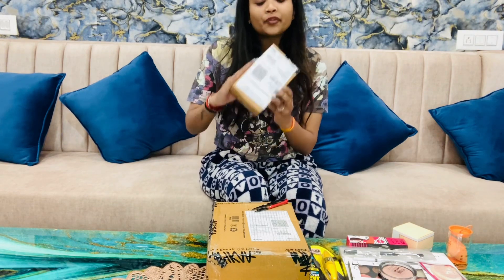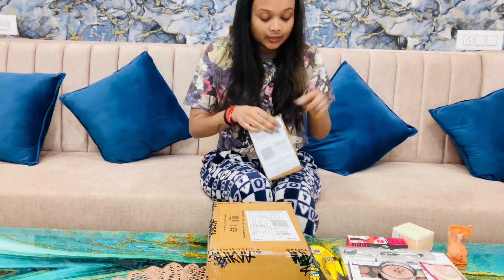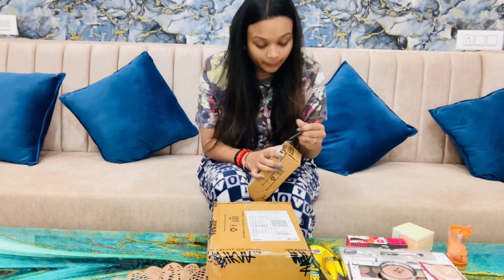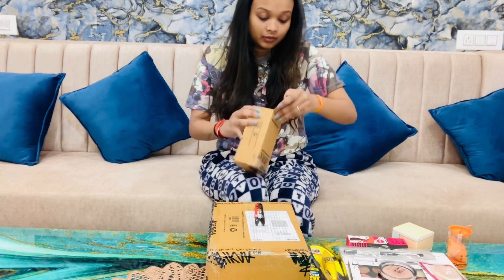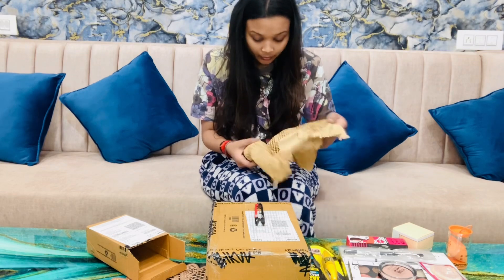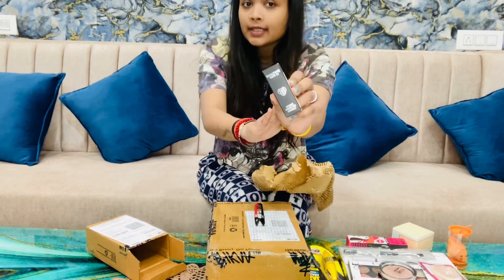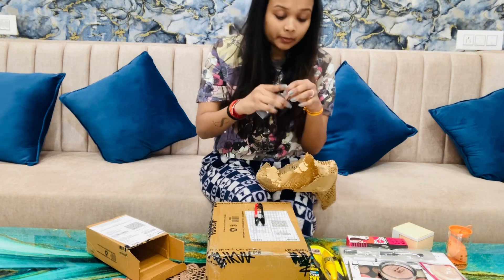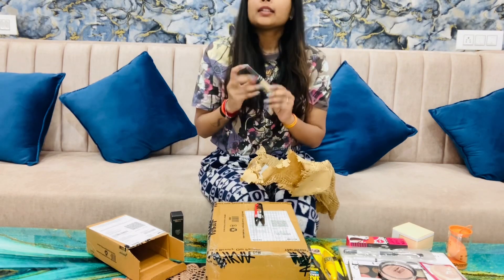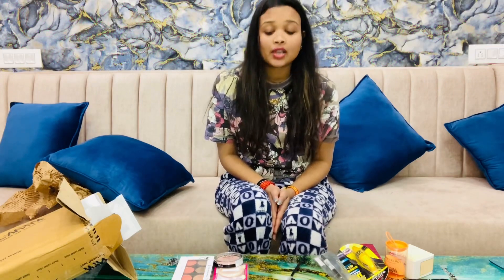Another parcel which I have received from Nykaa — I ordered all of them but it was late by 2 to 3 months; all of them were going to come together. I think these are two products. This one is PAC Spotlight Primer, or it's an oil primer — it's something like that. Another product is L'Oreal Paris Concealer from Nykaa. So yes, this is all the products which I have ordered.